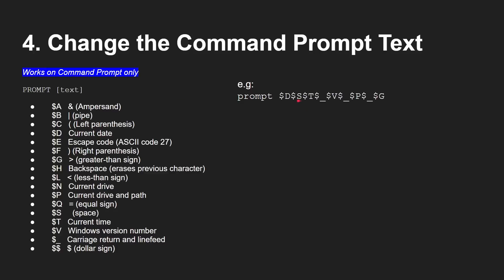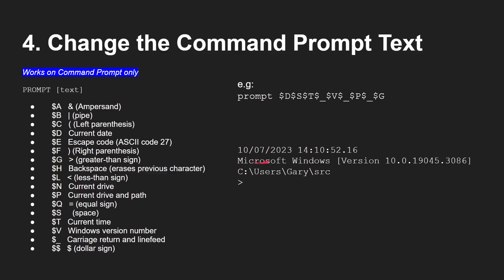So you get a prompt showing date, time, Windows version, then the path, then an empty line — which I find useful because you start typing at the very left-hand side rather than deep into the line in long directories. I like these multi-line prompts, especially typing near the beginning of the line. Also, if you type prompt with no parameters it will reset back to the default. Let's try it out — type in that prompt command with all those modifiers and now we get that prompt. Type prompt on its own to clear it back to the standard path with the greater-than sign.